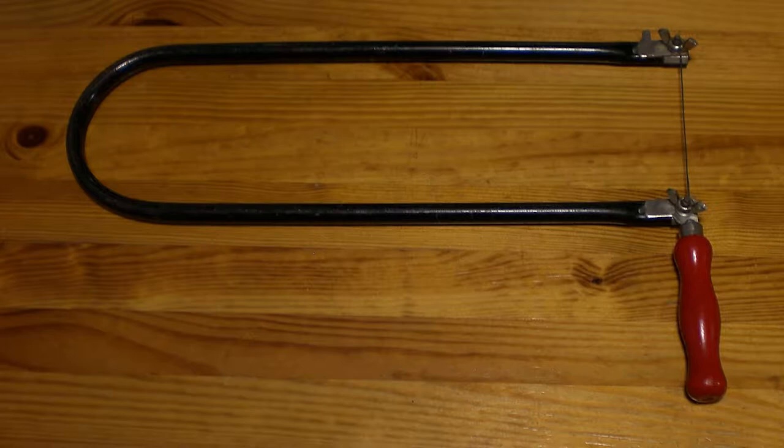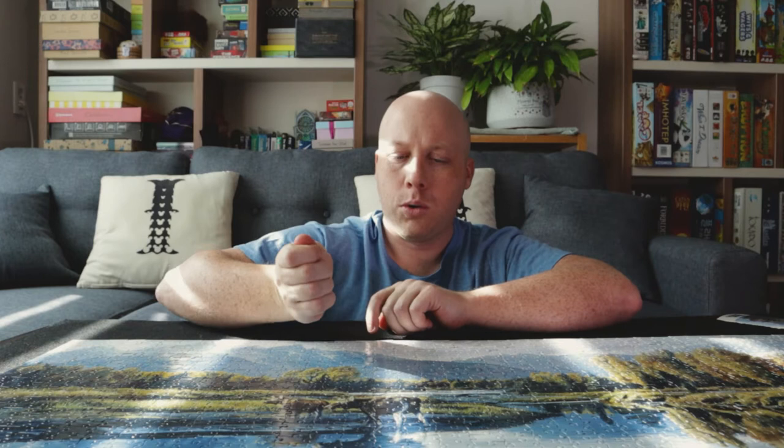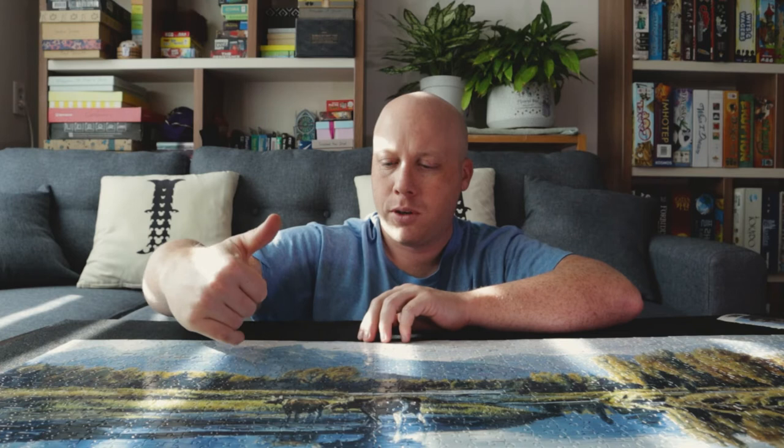However, jigsaw puzzles were never actually made by jigsaws. They started about 250 years ago in the 1750s. They were originally made by someone sawing the wood, but they used a fret saw, which is similar to a coping saw — it has a blade and the arm goes around. It's hard to make a straight line with them, but you can cut into the middle of a puzzle.